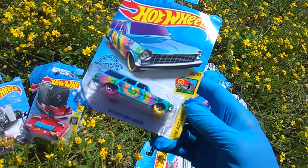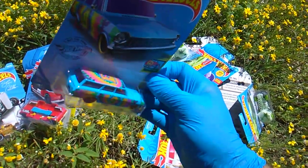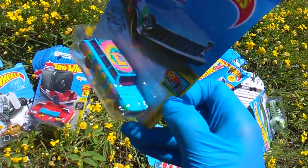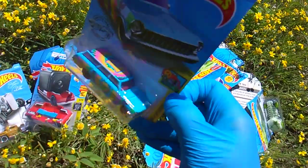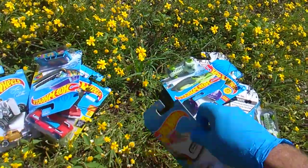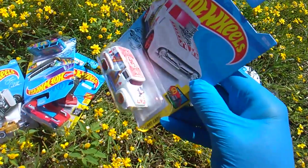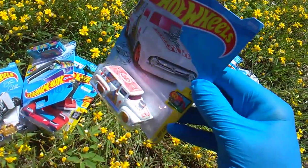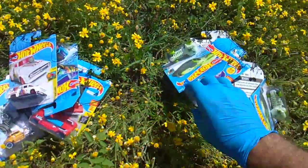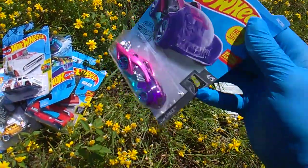The 64 Chevy Nova Wagon — tie-dye with the big E on the top. What does the E mean? Are they doing these with different letters so you can spell... Toy Insanity? T and the 56 Ford F100 playing card style — Queen. And also the HW Space, I believe. Very futuristic.